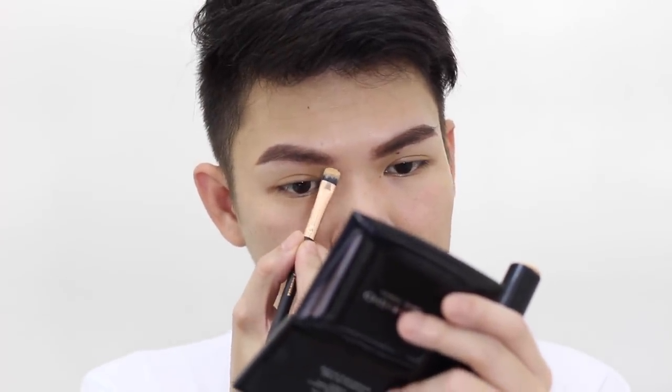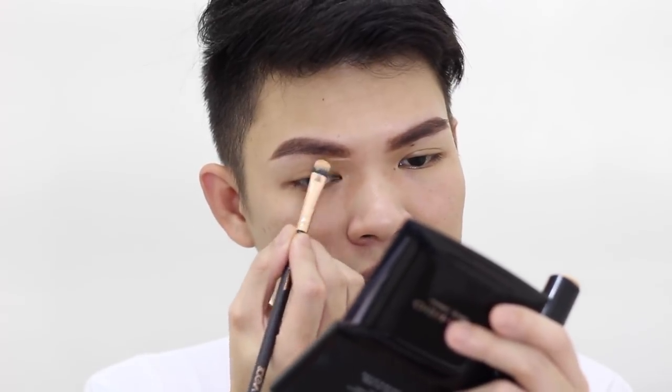To clean up the eyebrows and make them look sharper and more precise, I'll use this Nichido Perfect Skin Foundation. Oh my god — this has no coverage and it goes on like butter on the face. I was so disappointed because so many people said it's good, but unfortunately it didn't work for me. I'll use a synthetic brush to carve out the brows so they look cleaner.